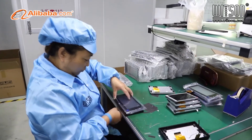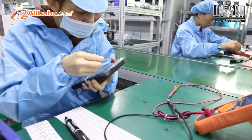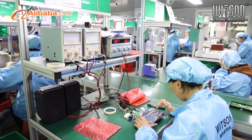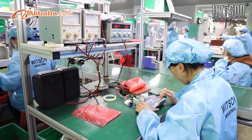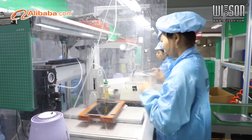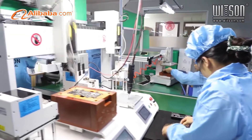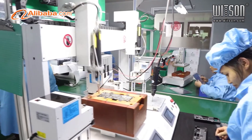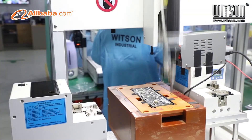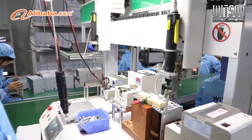All our products undergo full QC checking before shipment. The factory has highly automated production equipment and a 100,000-grade standard dust-free workshop covering 4,000 square meters. Efficient productivity ensures high-quality and reliable products in a short time. We keep an average of 2,000 pieces of different models in stock monthly to provide customers with fast delivery and win more market opportunities.